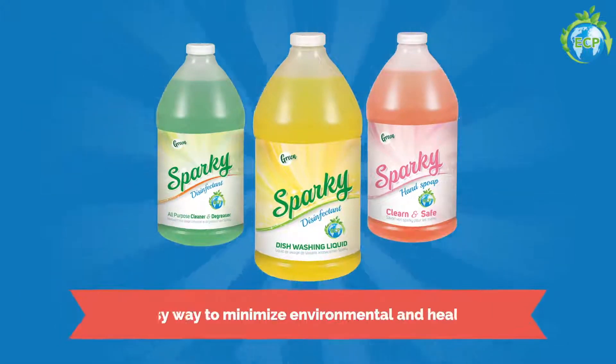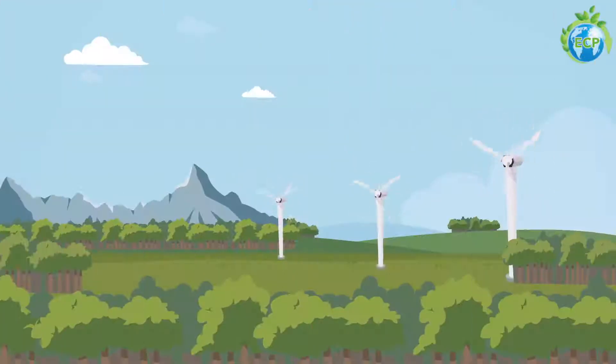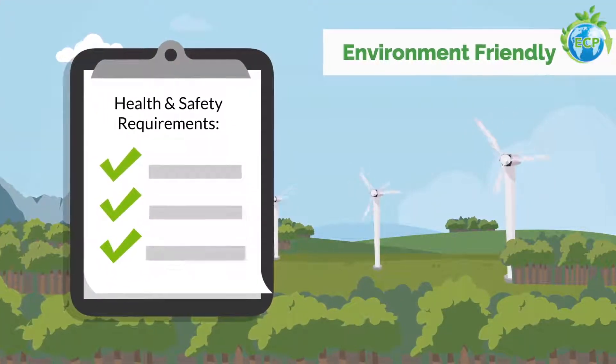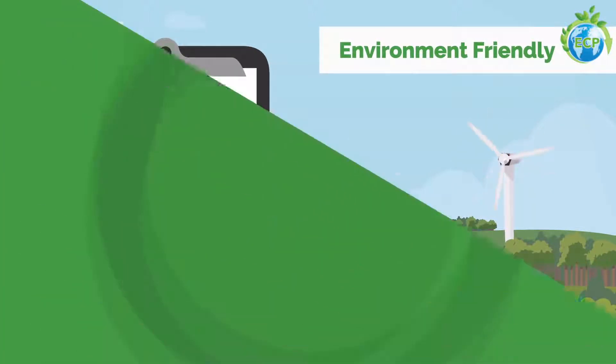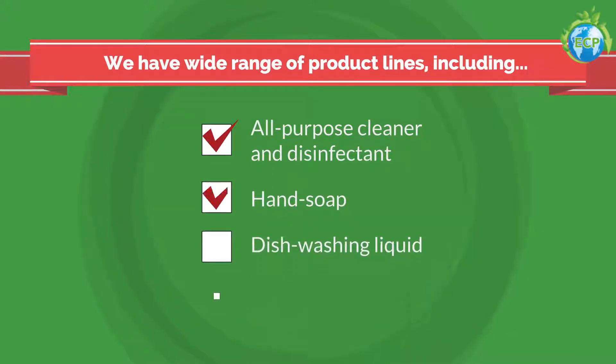Meet Sparky — the easy way to minimize environmental and health risk. Our high-quality ECP cleaning products have been engineered to be environment-friendly, meeting all health and safety requirements for your workplace. We have a wide range of product lines, including an all-purpose cleaner and disinfectant, hand soap and dishwashing liquid, and many more, all of which are safe and eco-friendly.